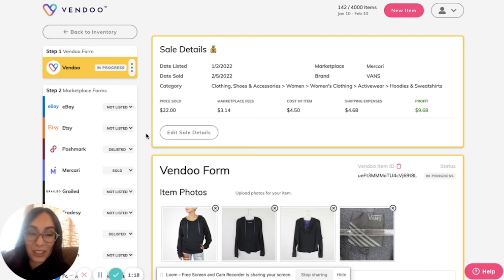Remember that I can download my CSV with my inventory report and send it right to the accountants. Tax time just got a whole lot easier with Vendu.